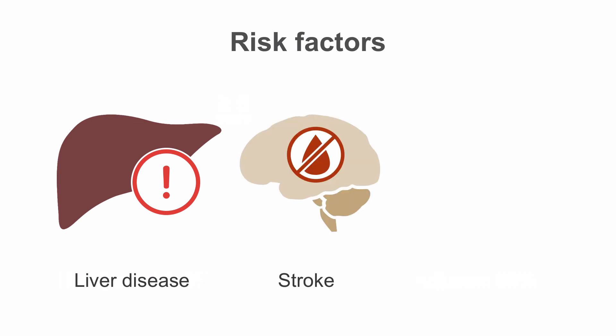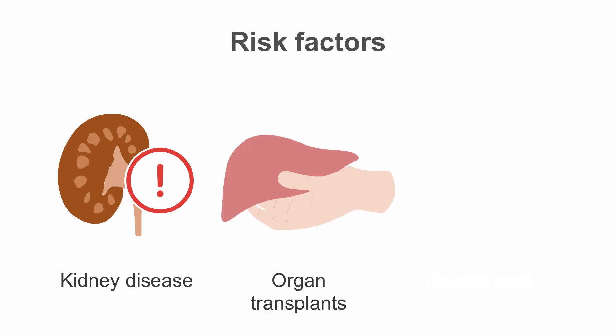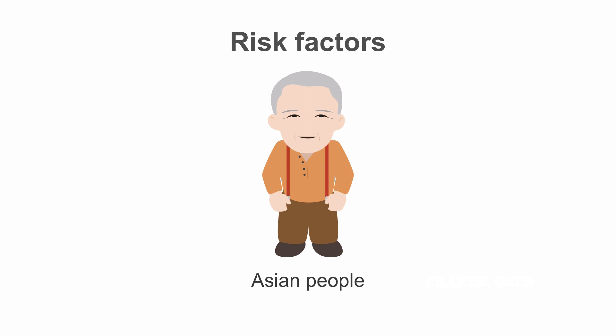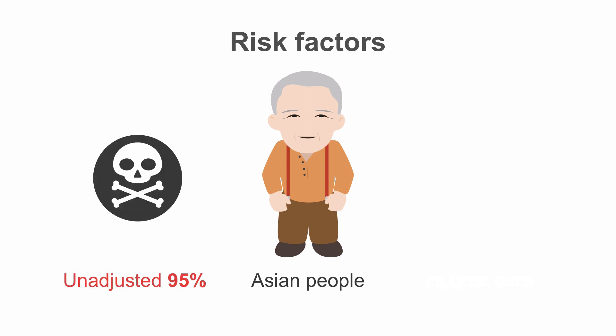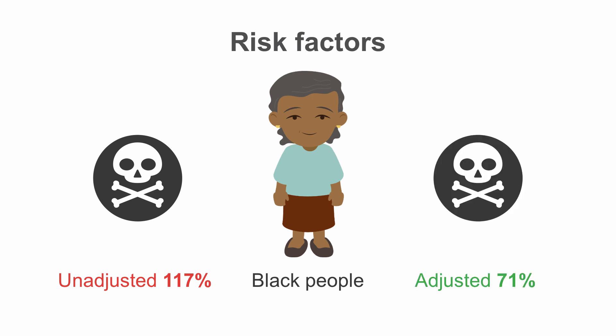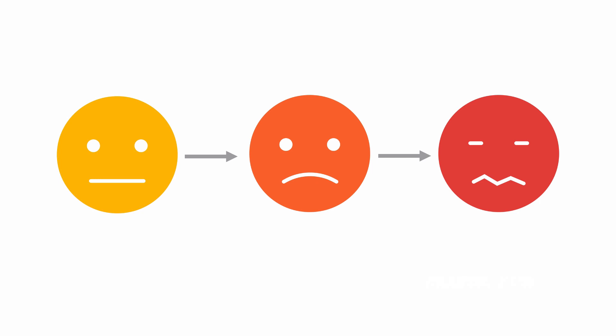People with liver disease, stroke, neurological disorders, kidney disease, organ transplants, and other immunosuppressive conditions also had higher risks of dying from COVID-19. The researchers also reported risk factors across different ethnicities: people from Asian groups had a 95% increased risk of dying from COVID-19, decreasing to 62% when adjusting for confounding factors. Black people had an unadjusted increased risk of 117% and an adjusted risk increase of 71%. People in these categories must be monitored closely if they develop mild symptoms, as they are at higher risk of progression to a more severe case. Some people may have more than one risk factor, which can increase their susceptibility to catching SARS-CoV-2 and developing severe disease even further.